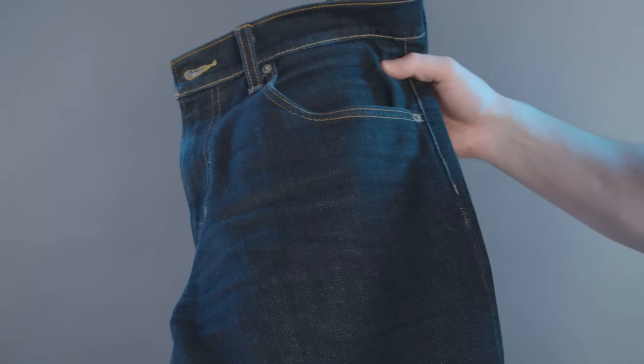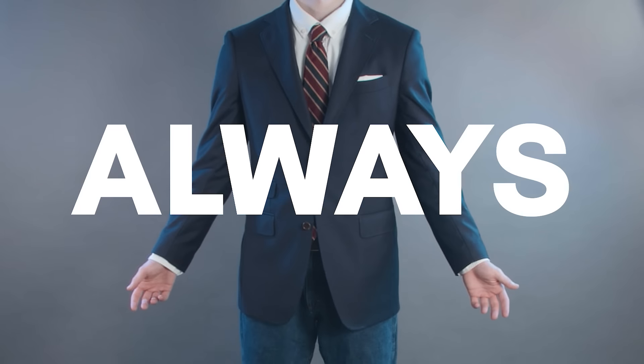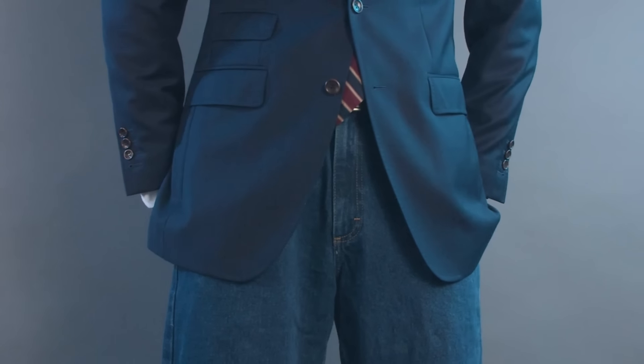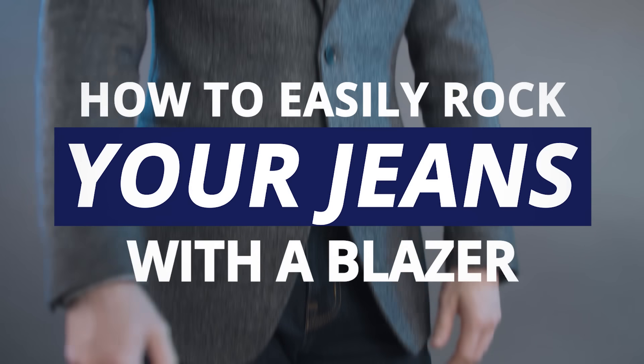You love blazers. You love jeans. So jeans and a blazer would look awesome together, right? Well, not always. There are some important rules you need to follow in order to make this combination actually work. I'm Thomas with Real Men Real Style, and in today's video I'm going to show you how to rock jeans with a blazer.